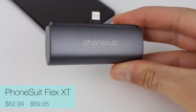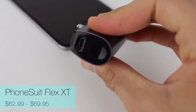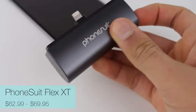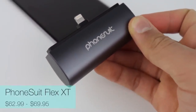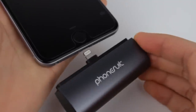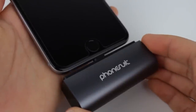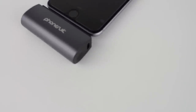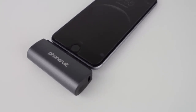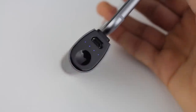Up next is the PhoneSuit Flex XT and this is a portable battery charger for your iPhone. It has a very stylish look and it's very useful if you just want to charge your iPhone on the go. Inside it has a 2600mAh cell, which is even more battery capacity than the iPhone 6 has and almost as much as the 6 Plus. Overall the PhoneSuit Flex XT is definitely a great essential accessory — just plug it into your phone and you've got more battery life.